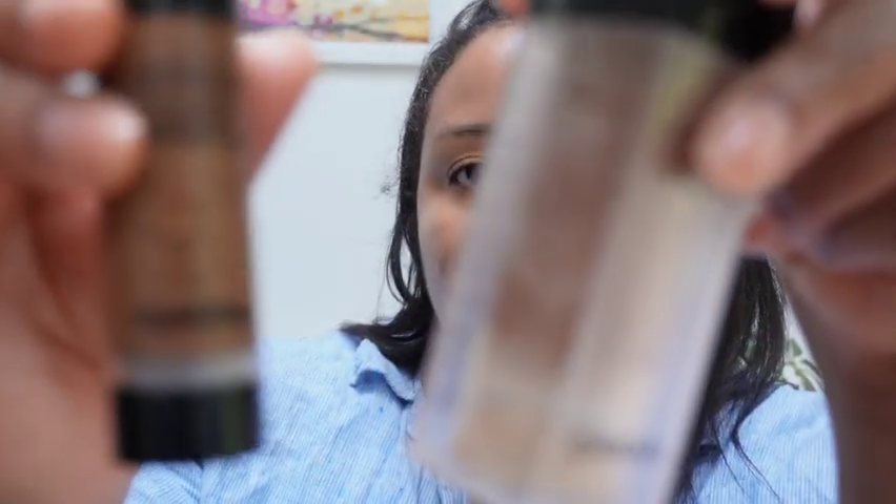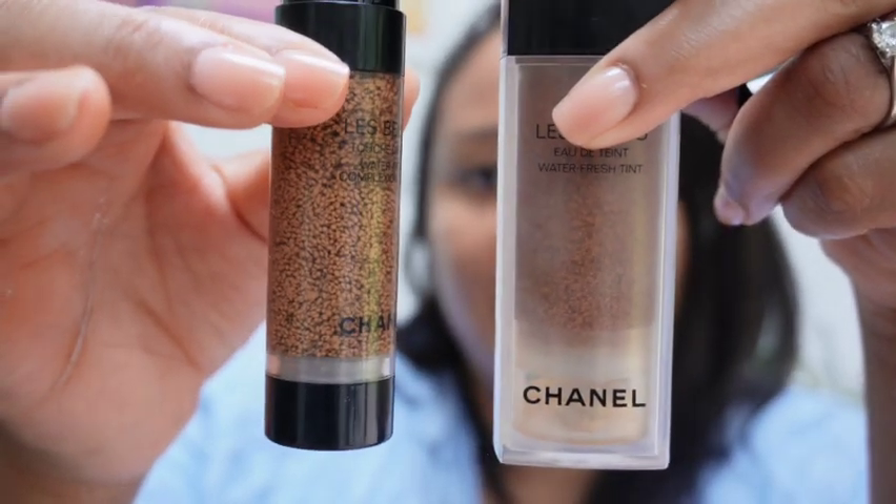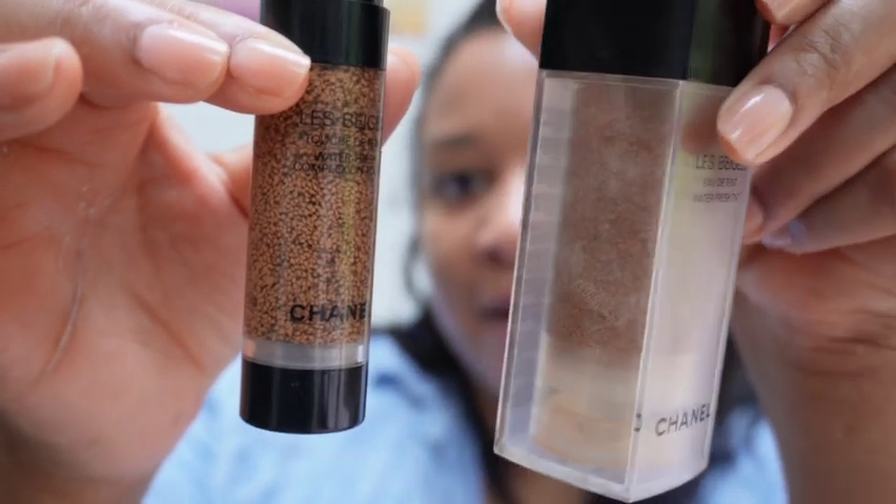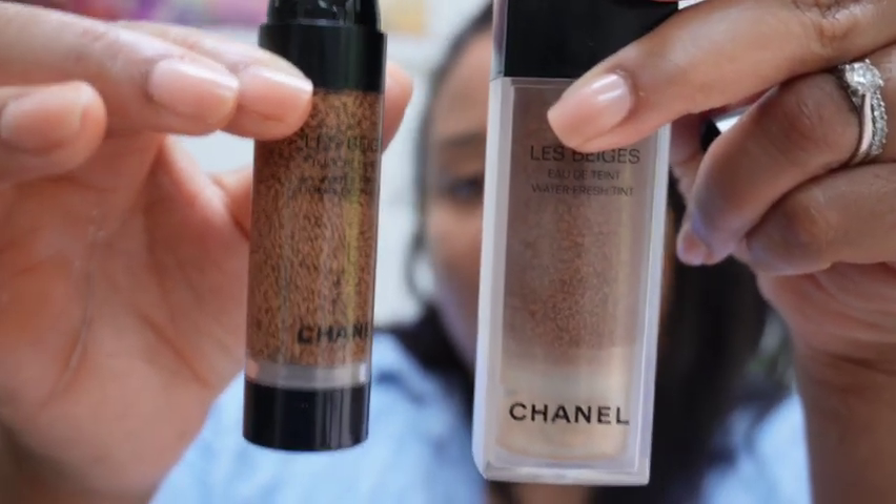This is the Chanel foundation version — the Complexion Touch. You can see the pigments are a lot tighter in this one compared to the water tint. It's quite hard to see because this one's frosted glass, but there is more pigment in here. This one is 70% water and I think this is slightly less water — the lady at Chanel told me the Water Tint is 70%, and I think there's slightly less water and just more pigment in the Complexion Touch.